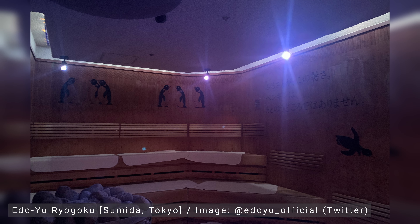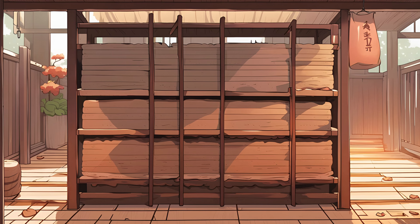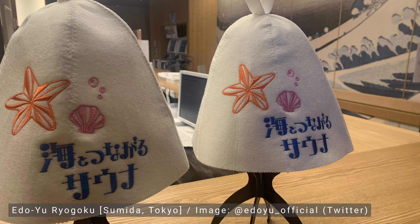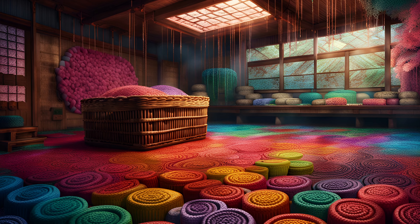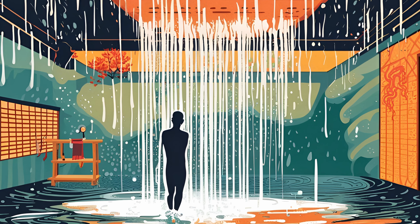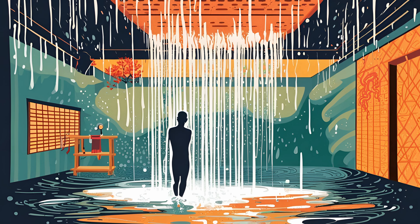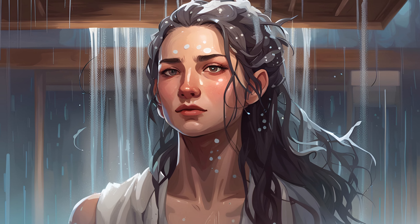If your onsen has a sauna, there'll generally be mats — rubber or cloth — to grab as you go in, so do so and sit on the mat. There may also be sauna hats, but these are optional. When you leave, there'll either be a basket or some kind of rack to put them on. I always give my mat a rinse before leaving it, taking care not to get any of the water in the bath. And on the subject of saunas, always rinse yourself to wash away the sweat after coming out — either by scooping water out of a bath, ducking under a shower, or using the kakayu at the entrance.